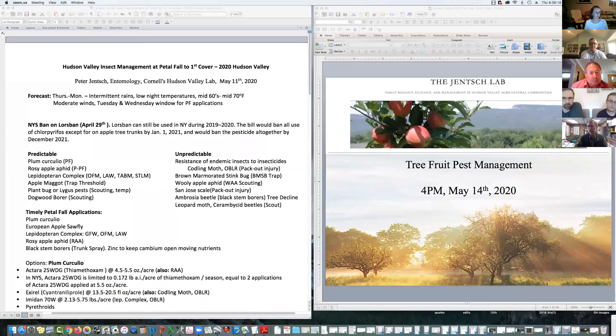We'll now hear from Peter Yunch on insect pest management. Lorsban is still available until 2021, and should have already been used if planned, but can still be used shortly after bloom — not during bloom and not while pollinators are out. The longer you wait, the more problematic it becomes regarding volatility moving into apples and possible residue at harvest.